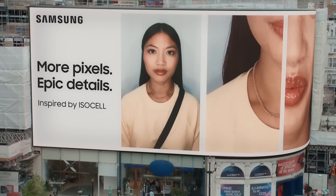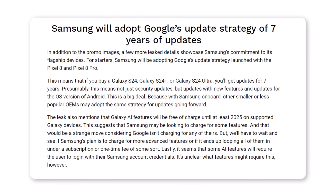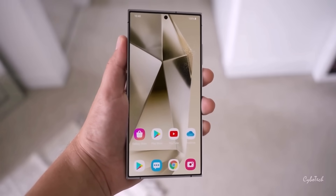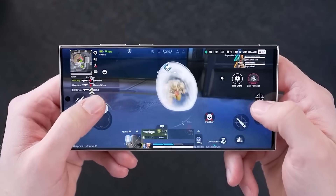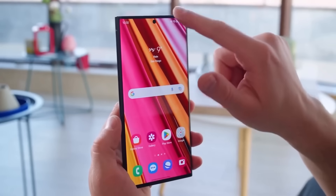More details should be available once the phones are officially unveiled on January 17th. Android Headlines reports that Samsung's upcoming flagship phones will receive updates for 7 years. It's not specified whether this 7-year update cycle includes only security updates or if it will also cover Android, One UI, and feature updates. We'll have to wait for further confirmation to see the full extent of these updates.